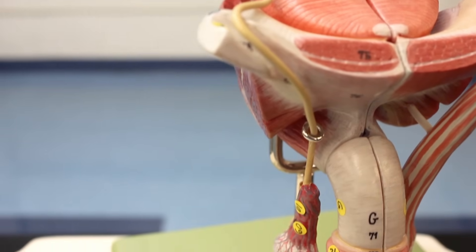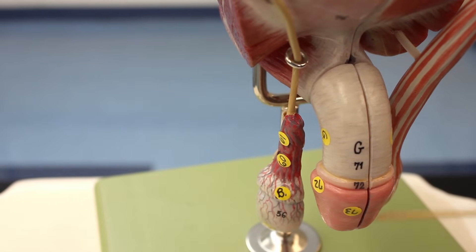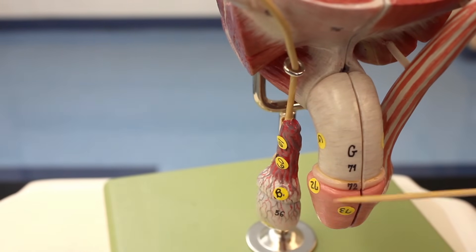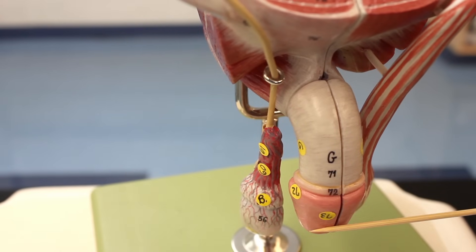The penis has the root, the shaft, and the tip. The tip of the penis is called the glans penis, which is very rich in touch receptors and very sensitive to tactile stimuli.